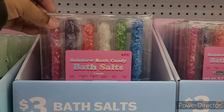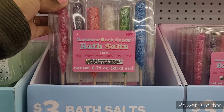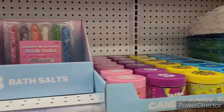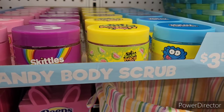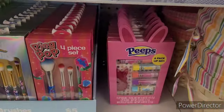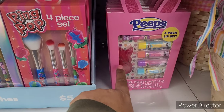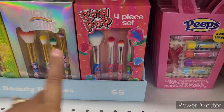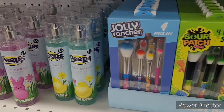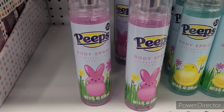Then they have rainbow rock candy bath salts — y'all let me know in the comment section what you think about that! And they have candy body scrub in starburst, skittles, sour patch, and jolly rancher. They also have these little six-packs of lip sets — the Peeps ones — and four-piece sets in ring pop, lucky charms, sour patch, and jolly rancher.